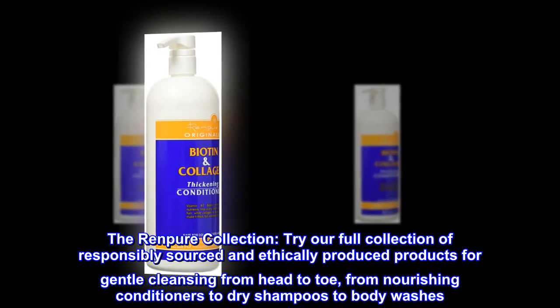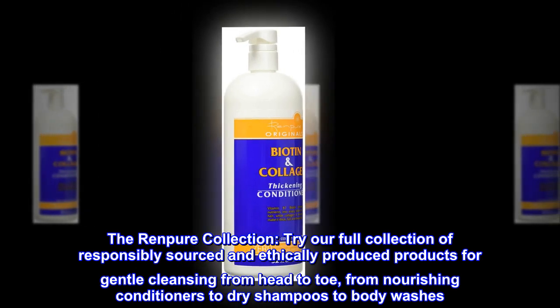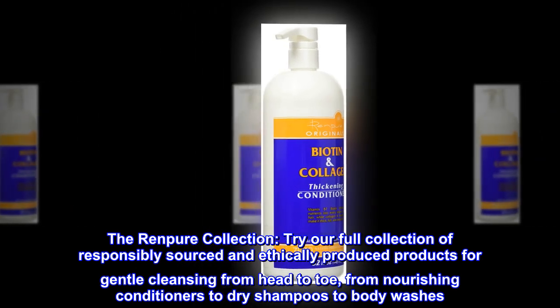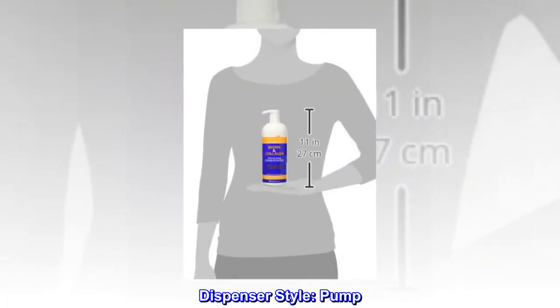The Renpure Collection. Try our full collection of responsibly sourced and ethically produced products for gentle cleansing from head to toe, from nourishing conditioners to dry shampoos to body washes. Dispenser Style: Pump.